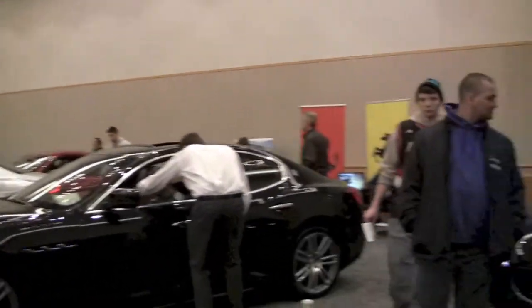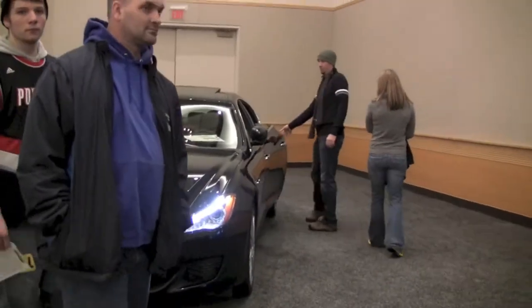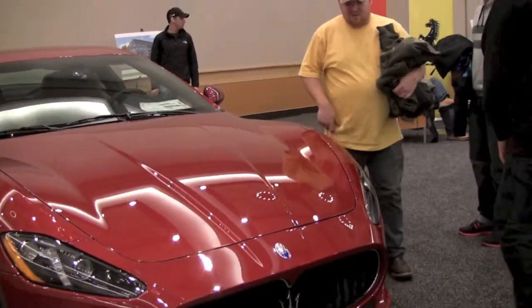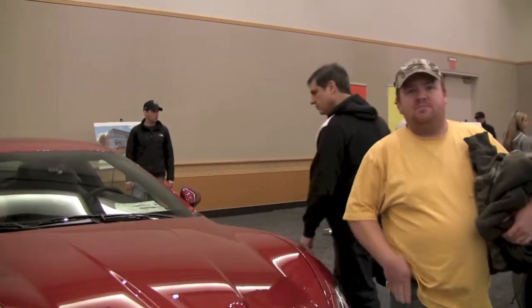These are Maseratis. No no no — they're very worthy as well. $138,000.